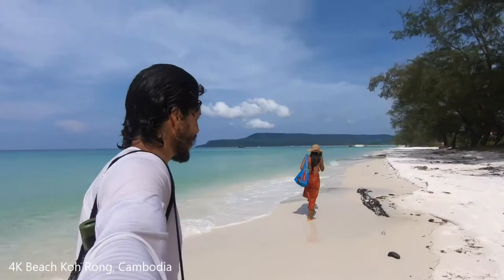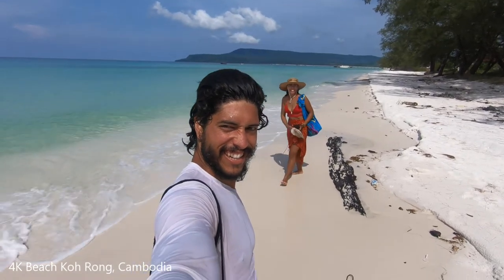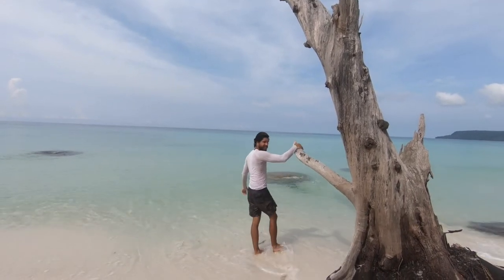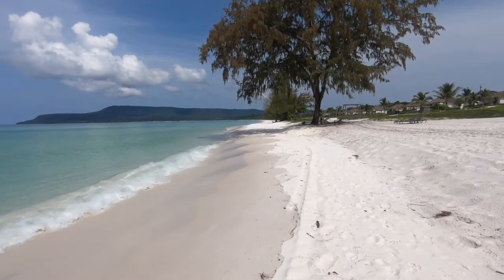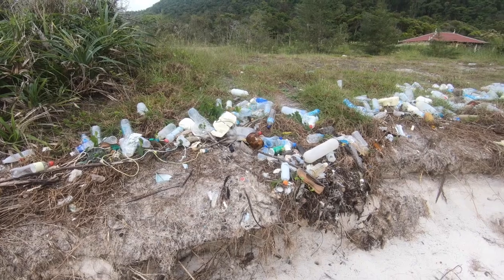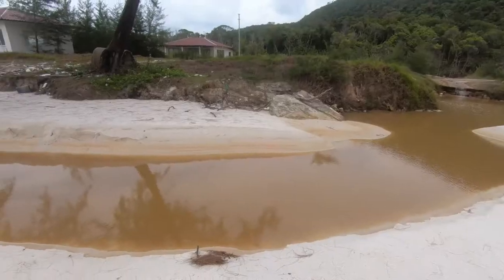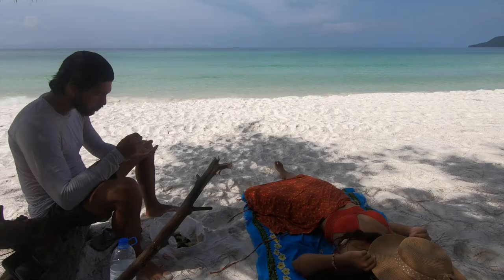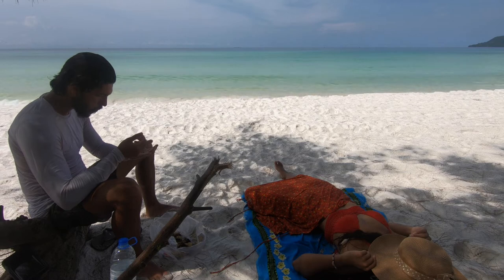Our seventh beach is 4K Beach on Koh Rong Island in Cambodia. It's a beautiful long stretch you could walk for hours — the sand is really fine and powdery and the water is crystal clear. There are little restaurants along the way with an island feel, plus resorts to stay right on the beach. However, we have some mixed feelings: there was a significant trash problem when we visited. If they haven't fixed it, we wouldn't really recommend visiting.